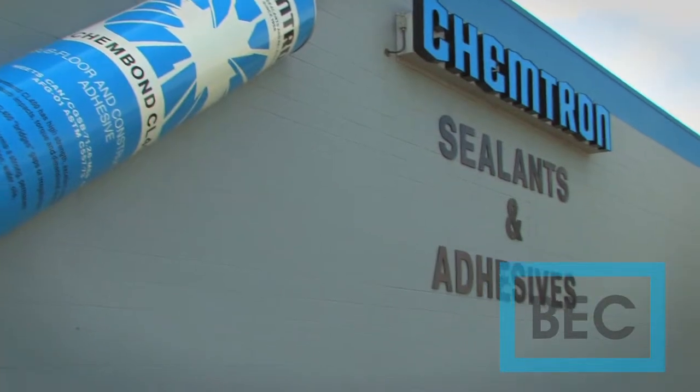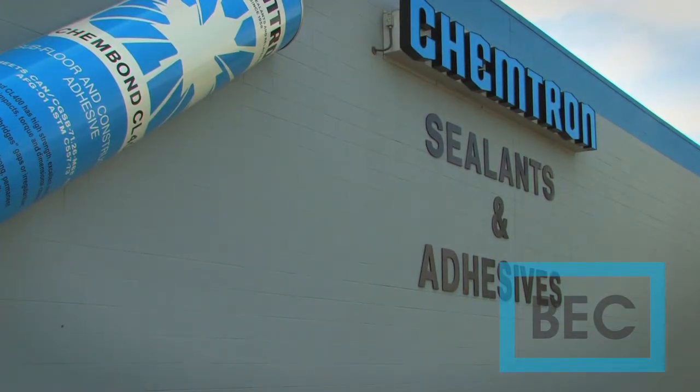Envelope Sealant is made right here in Calgary, Alberta, Canada by Chemtron Manufacturing. Chemtron has been developing sealants and caulking since 1958.